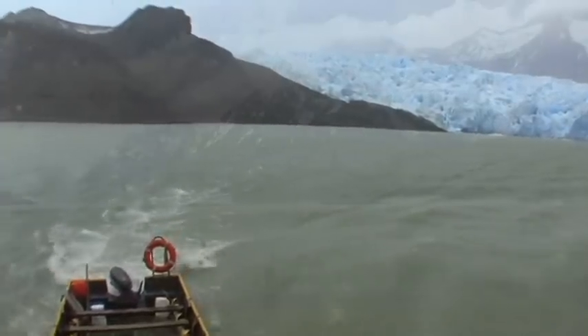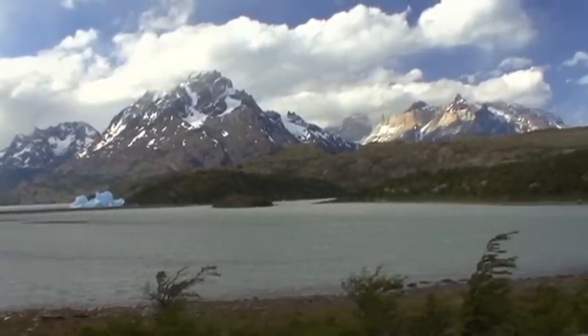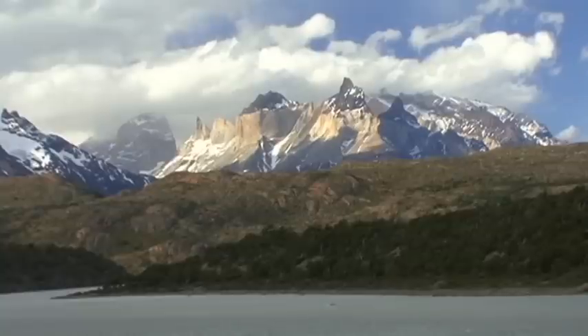During the last ice age, a thick layer of ice covered the whole of Patagonia. Only the highest summits appeared above the ice.